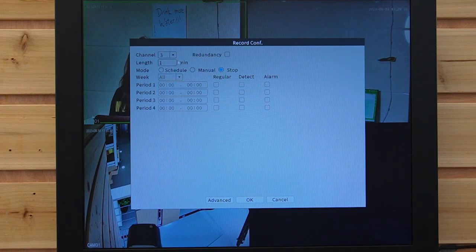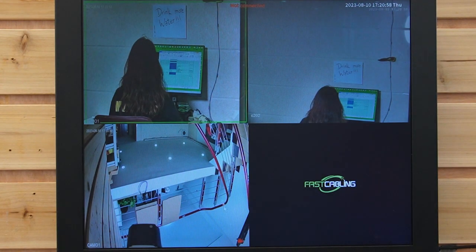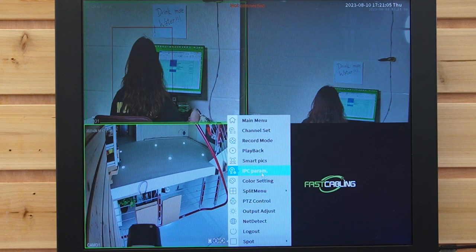Let's choose channel 3 for continuous recording. This is the length of time — you can divide the recording into manageable chunks, making it easier to find and review specific moments without using up too much space. I'm going to set it for 60 minutes. This is channel 3, let's hit OK. Now you can see on channel 3 the red little recording button is on and it's recording.